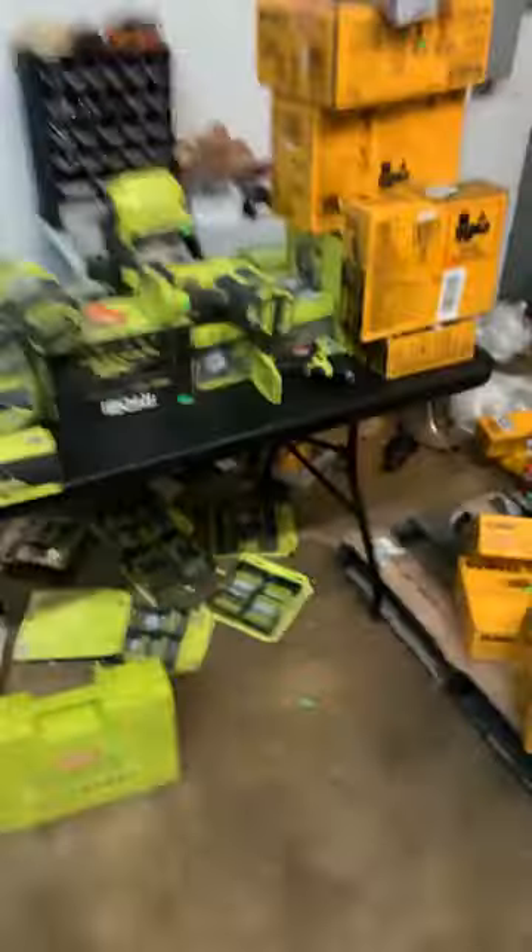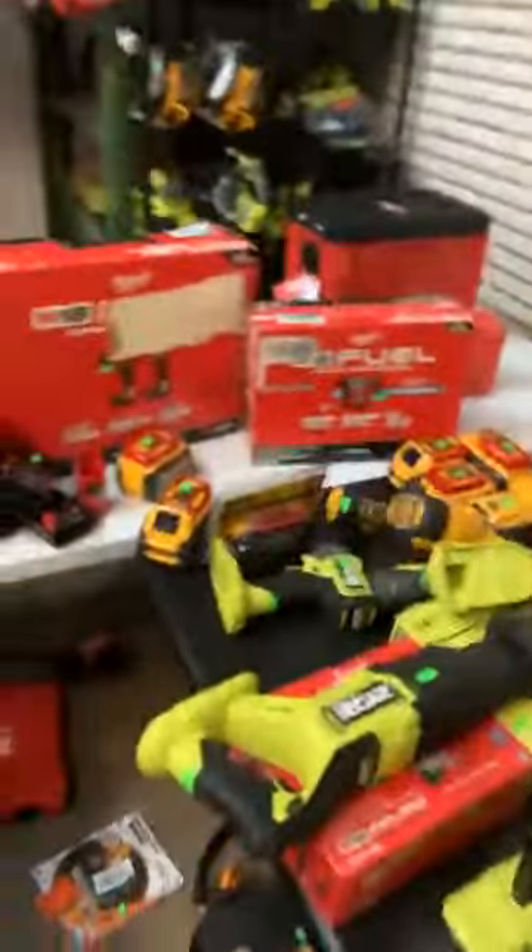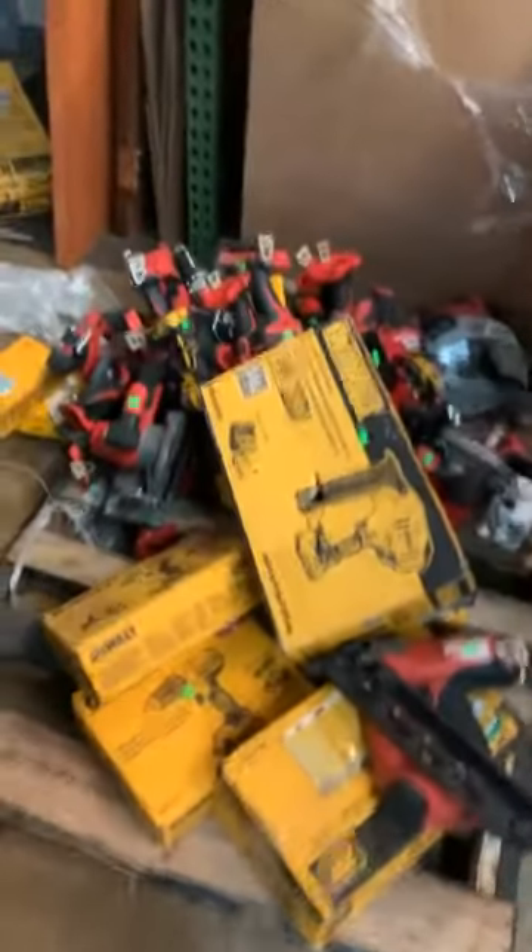What's happening everybody? Wednesday, Wednesday hump day. We just got a truck in earlier today so I want to do a quick run through on some of the cool stuff that we got. As you can see by the colors already, we got a good amount of yellow and red which is what we needed.